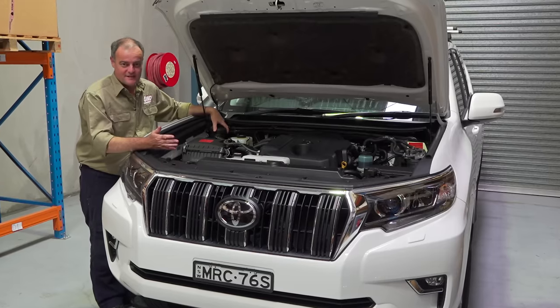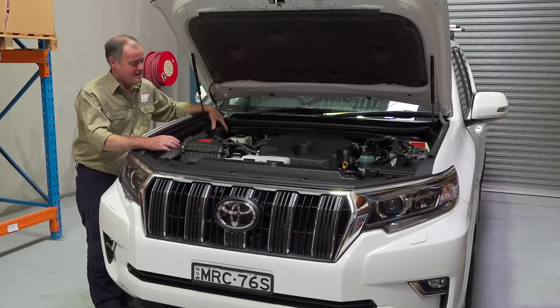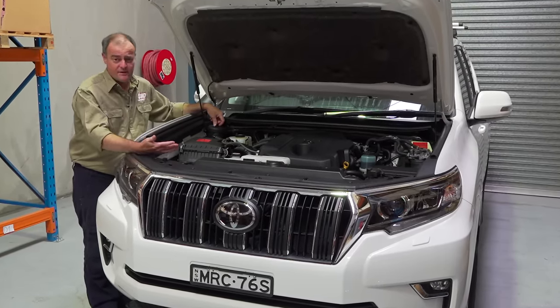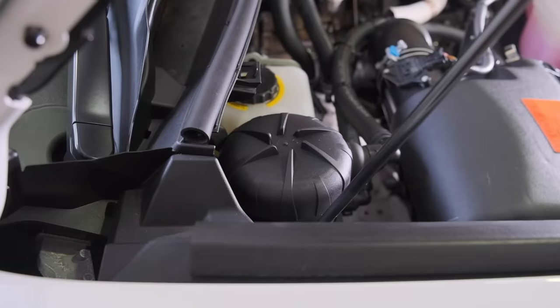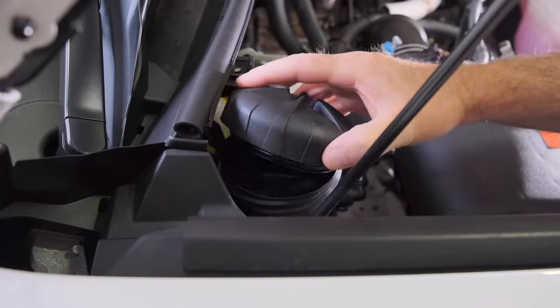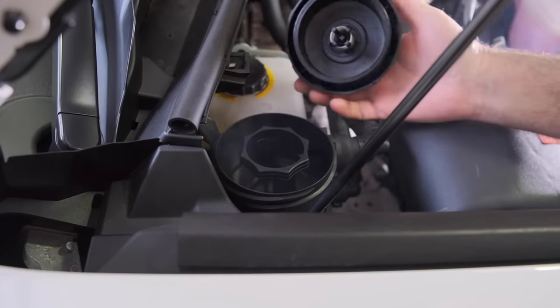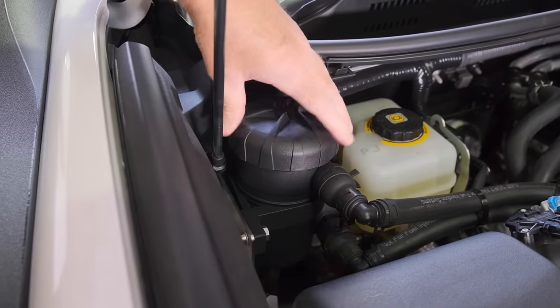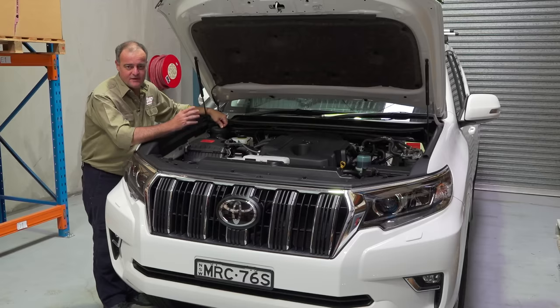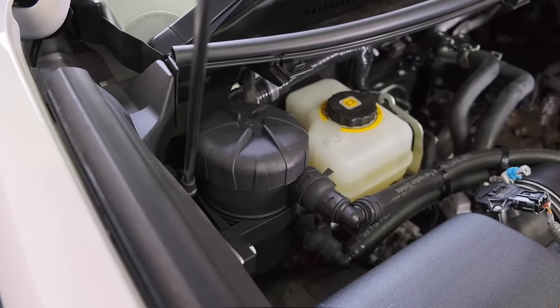When's the best time to fit a catch can? As soon as you possibly can, because engines like this brand new Prado or any other model you buy breathe from the minute they're made. You want to stop that build up in your intake system as soon as possible to save a lot of money in maintenance and repairs, because once the build up has started it's very expensive and difficult to undo. Fit it from the beginning and make sure it doesn't happen in the first place.